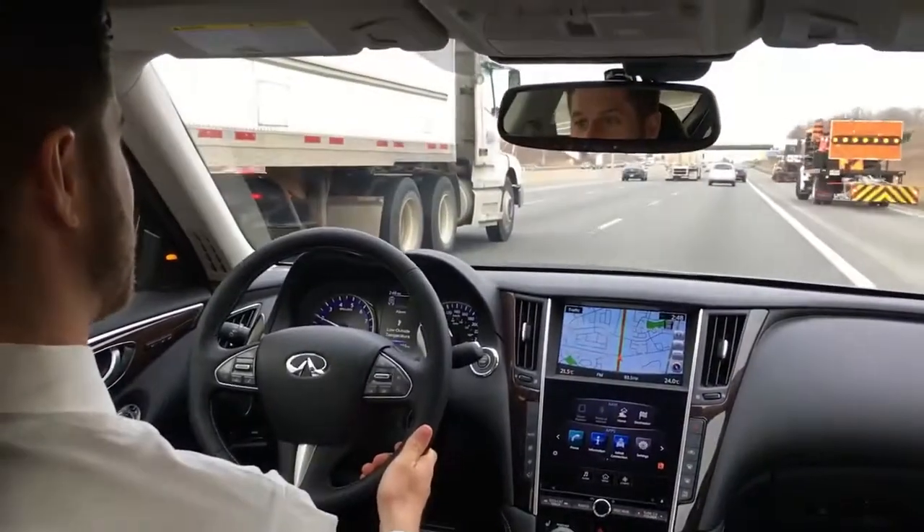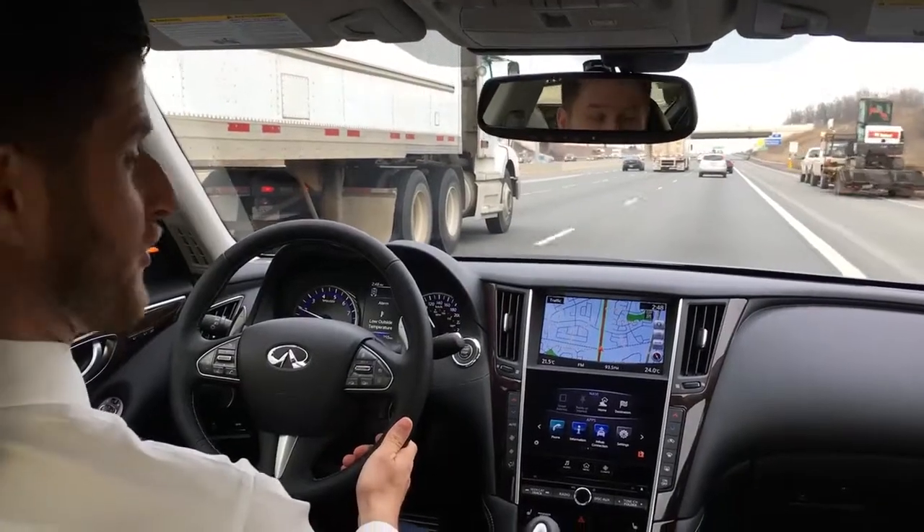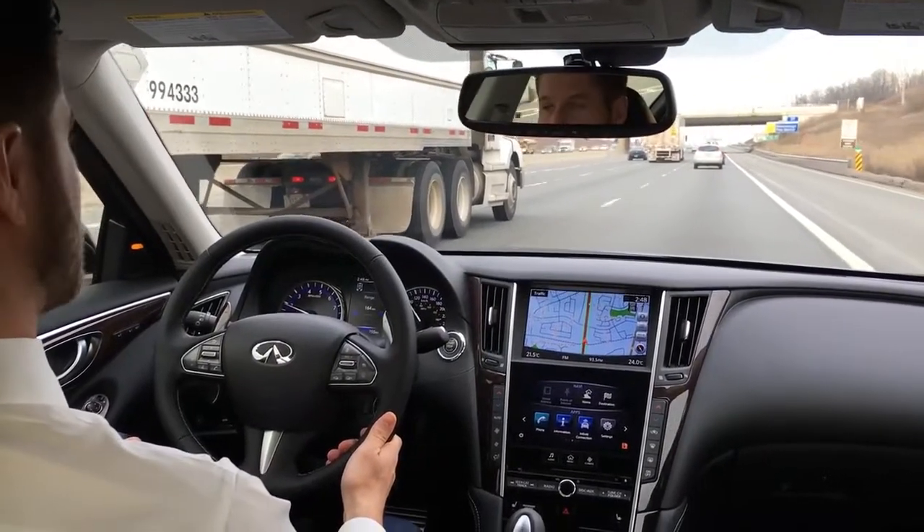Hi, this is Peter Liguori here from Woodchester Infiniti. We're in the all-new Infiniti Q50 and I'm going to go through some technology with you.